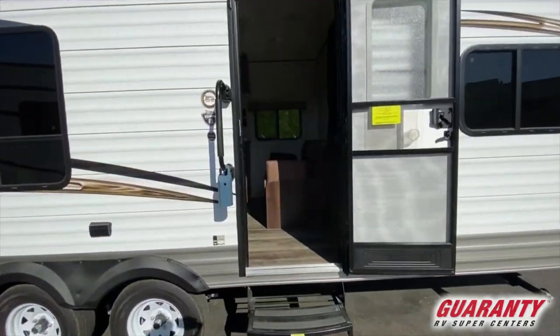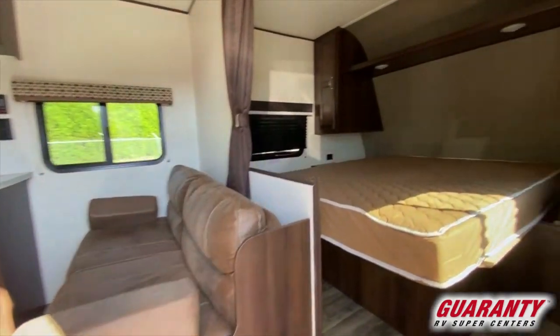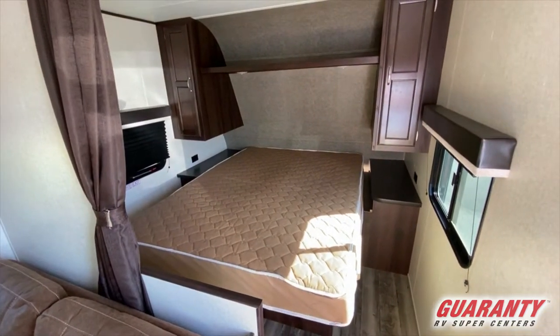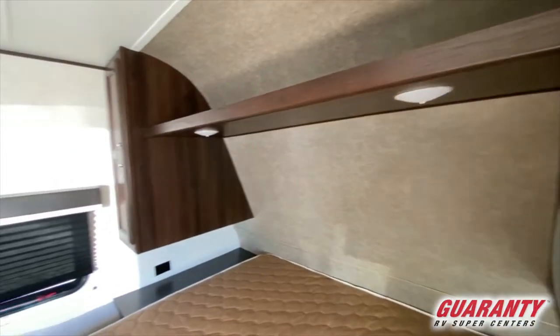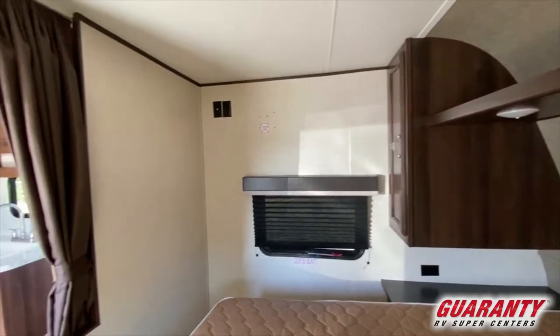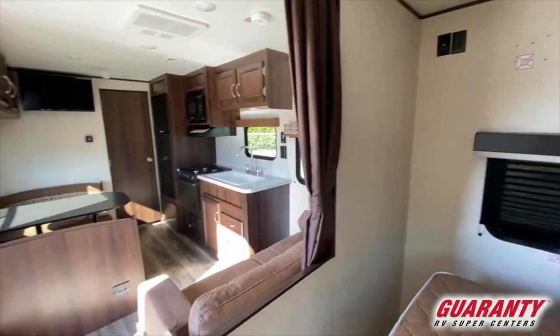It's a travel trailer designed for a family or a couple. As you enter the door, you will see a beautiful walk-around bed, which is a standard queen. So if you're tall or you have linens from home, you'll be able to use those. It has a bureau on both sides, separated by a curtain.